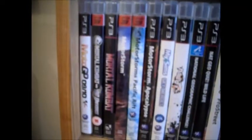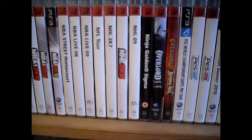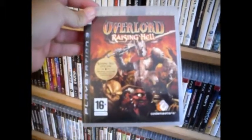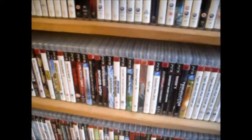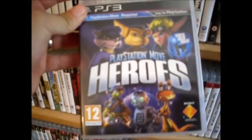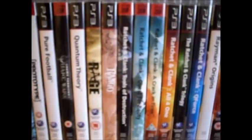Then we go to shelf number three. Another one I've picked up recently is Overlord: Raising Hell. I've not heard too much about this one to be honest, but looking forward to playing that. We've got plenty of Pro Evo games. Another one I've picked up recently is PlayStation Move Heroes — really looking forward to this. I love Sly and I love Ratchet and Clank, so that should be awesome. And speaking of Ratchet and Clank, we've got plenty of that. Got the Red Deads.